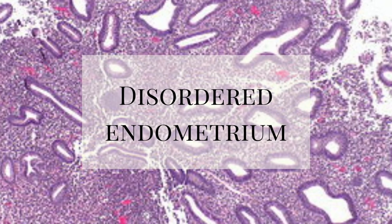Sometimes the biopsy comes back as disordered endometrium, meaning thin and fragile. This usually means you need more estrogen and progesterone to stabilize the lining of the uterus.